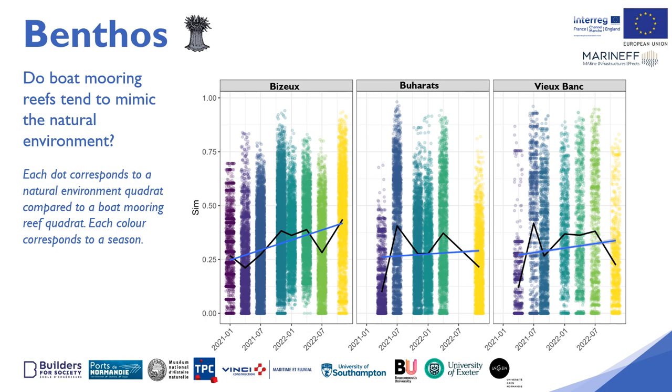The analysis clearly shows a significant increase in the similarity between the artificial environment and the natural environment within the three sites. The similarity between the natural environment and the boat moorings is greater on the Bizu site than on the other sites. It can be expected that over time the Buhara and Vubank boat moorings will follow the same trend as the Bizu boat mooring and tend to have benthic communities that are increasingly similar to the surrounding natural environment.